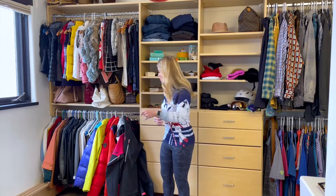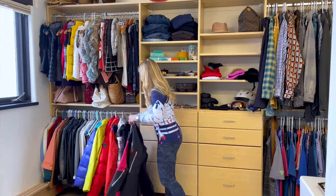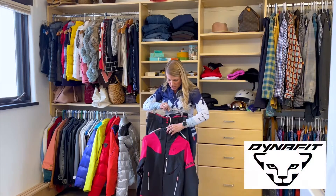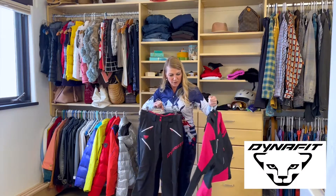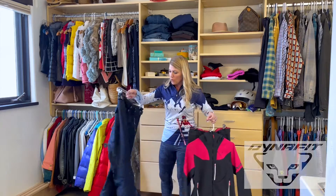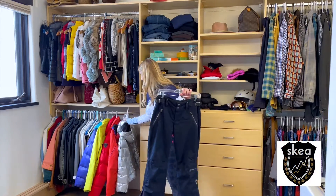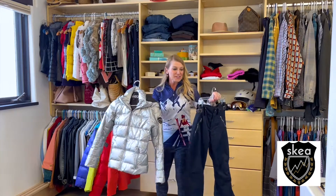Up next, outer layers — this is your ski or snowboard jacket and the pants to go with it, and it really depends on what the weather's going to be like that day. On a warmer day, I'll probably go with more of a shell. A soft shell would be perfect, like this one from Dynafit. Or if it's a little bit cooler, I like insulated pants like this one, and a down jacket — this is from Skaya.